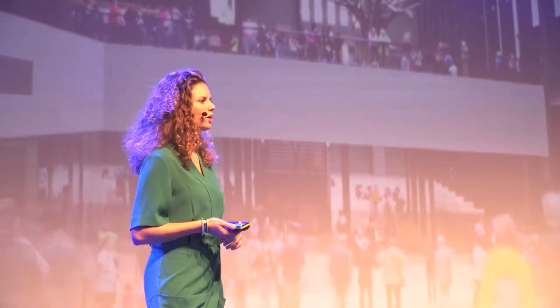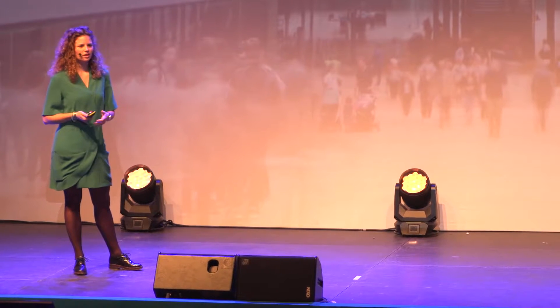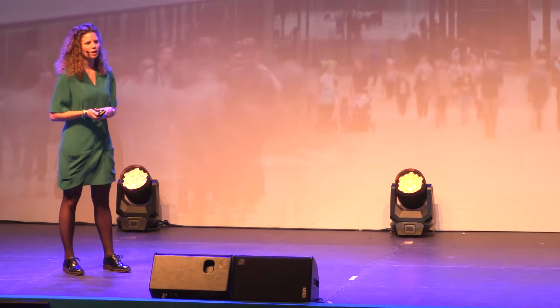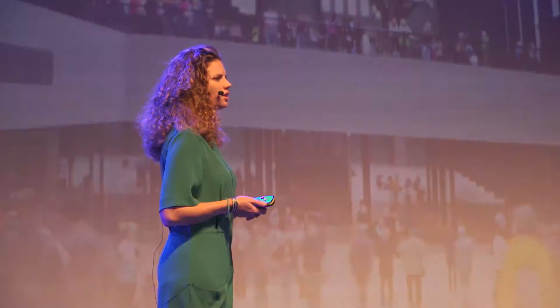Thank you, Crane, for this introduction. Good morning everyone, my name is Quirine, and I'm a UX designer at Fabrique, and today I'm going to talk about a project we did for Tate, and we call it From Wayfinding to Dayfinding.